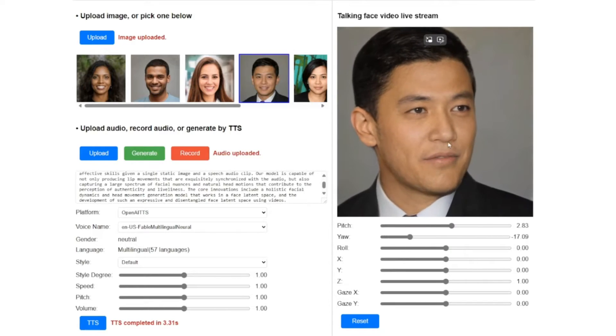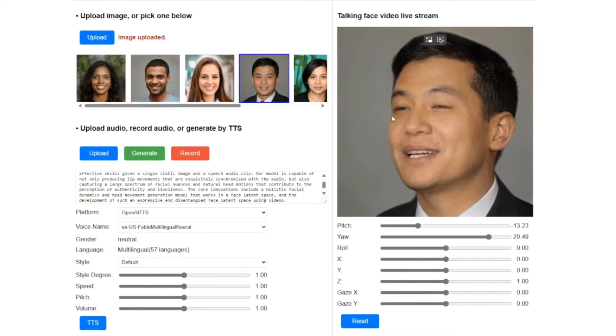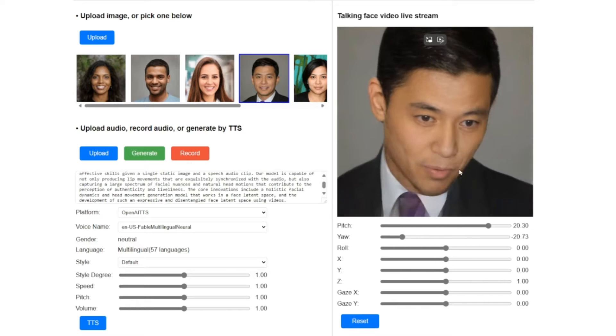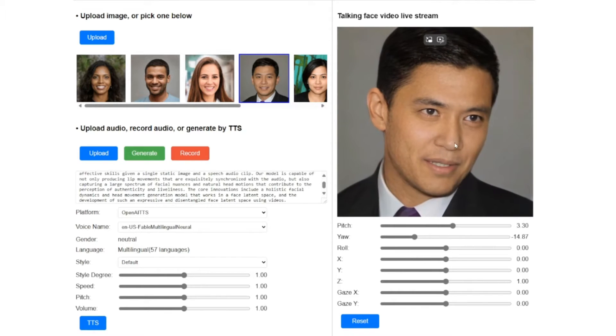All of those factors — like the head pose, the gaze, or facial expression — seem to be easily controllable via a simple slider UI, as shown in the demo.